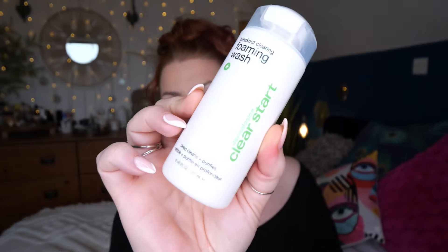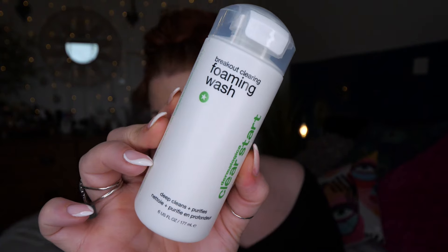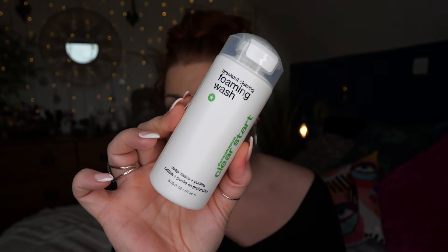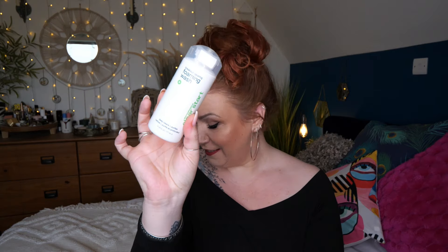Apply to clean wet hair, rake and smooth through for bouncy definition or dry as normal. Then I've got Dermalogica Clean Start - this is Breakout Clearing Foaming Wash, deep cleans and purifies, and there's 177 mils. This would be handy in the bathroom for all of us - my teens are always asking if I've got any products for blemished skin. It clears away dead skin cells, dirt and excess oils that clog pores and cause breakouts.